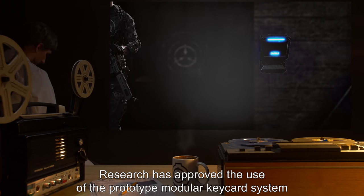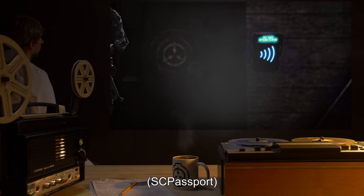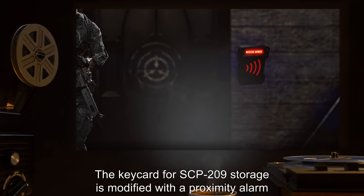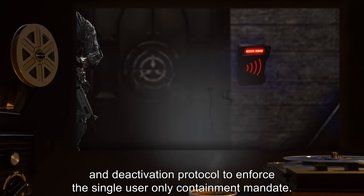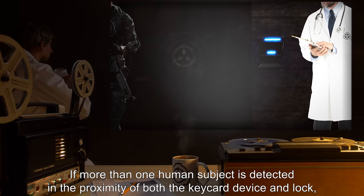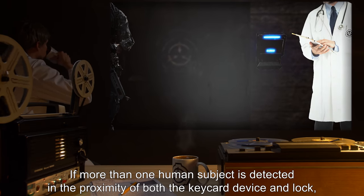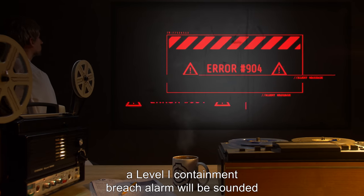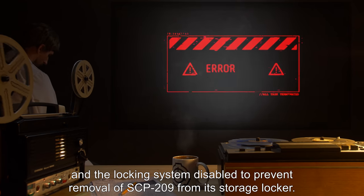Research has approved the use of the Prototype Modular Keycard System, SC Passport, for SCP-209's storage locking mechanism. The keycard for SCP-209's storage is modified with a proximity alarm and deactivation protocol to enforce the single-user-only containment mandate. If more than one human subject is detected in proximity of both the keycard device and lock, a Level 1 containment breach alarm will be sounded and the locking system disabled to prevent removal of SCP-209 from its storage locker.